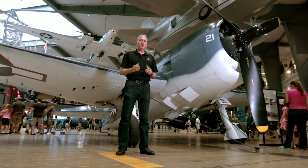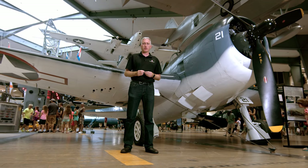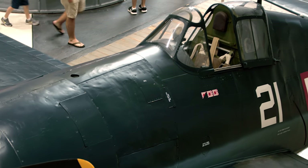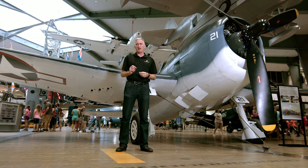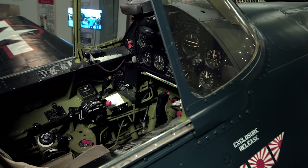The F6F Hellcat, known as the Ace Maker, was arguably the most significant carrier-borne aircraft of World War II, responsible for some 75 percent of the Navy's kills. 12,274 were built by Grumman — one an hour, 24 hours a day, seven days a week. It was simple, reliable, and rugged, claiming 5,157 enemy kills for the loss of only 270. It earned the nickname 'aluminum tank' and its manufacturer the moniker 'Grumman Ironworks.' Some pilots returned home with battle damage so severe that more air was passing through the aircraft than around it.